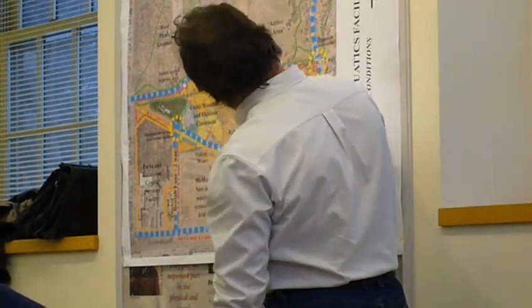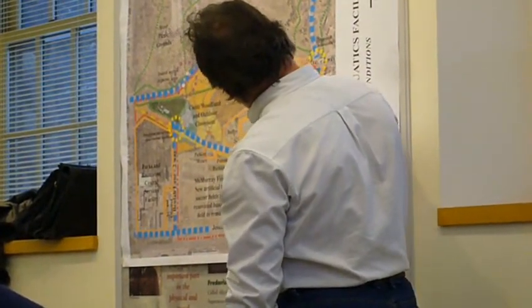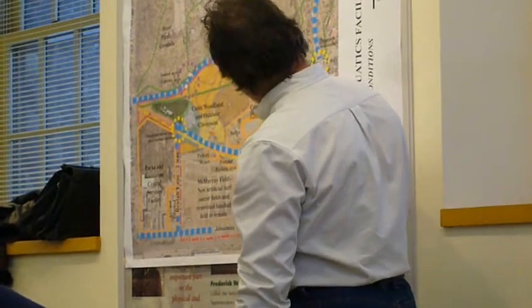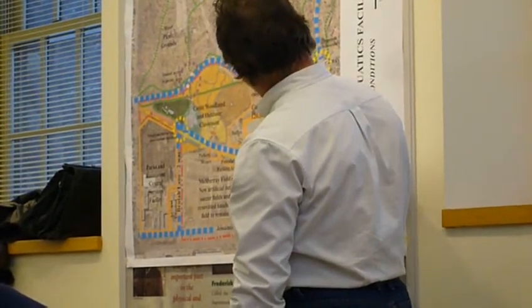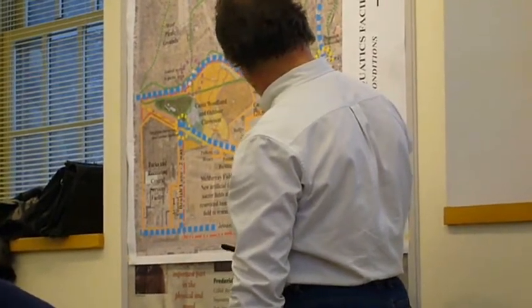And you can see here we outline the tennis courts, the parking lot, and the pool itself together. It has a fairly good footprint on this, about just under three acres of impermeable surface area.